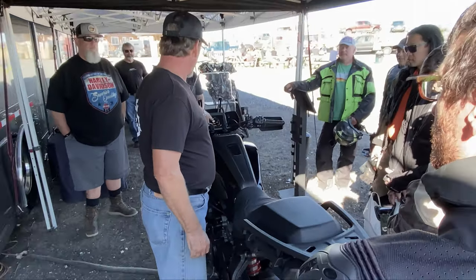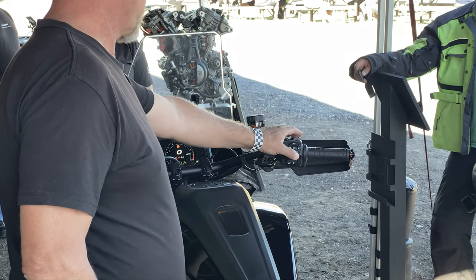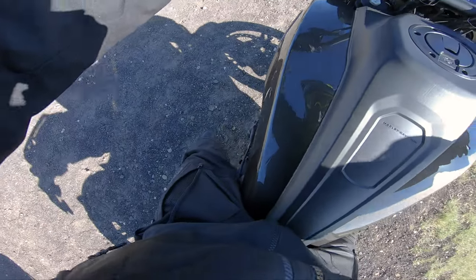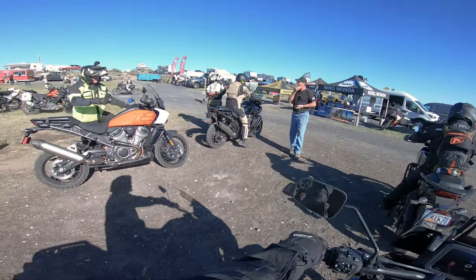Bullet button. Indicators right here, center top of your screen. Just push that button. It'll change from range, street, and sport. That's the horn.